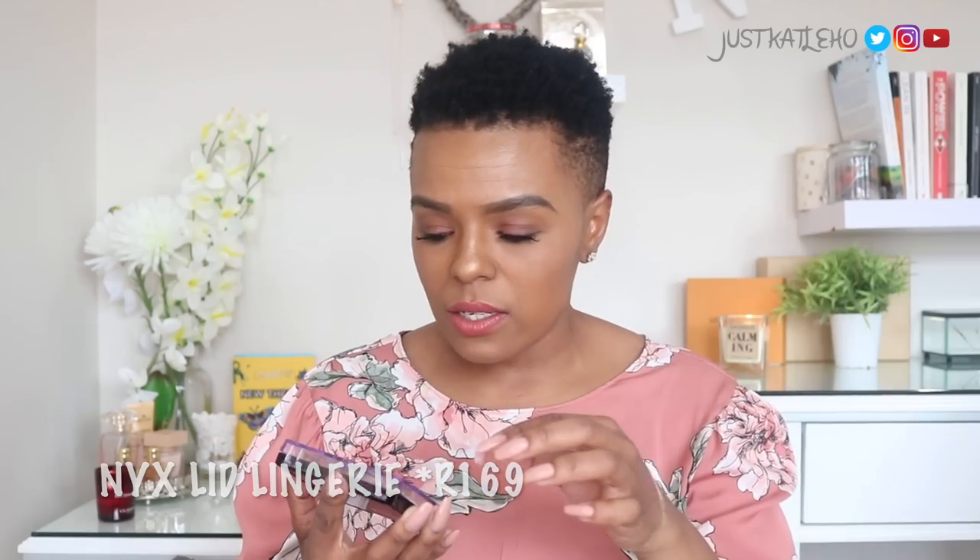Two more makeup items from the drugstore or lower-end makeup brands. The first one is the NYX Lid Lingerie Shadow Palette. I love the colors — they're warm and they are my colors. This is actually what I've got on my eyes today, literally just two colors, and it's beautiful. I think the retail price was somewhere around the 200 rand mark or just underneath.